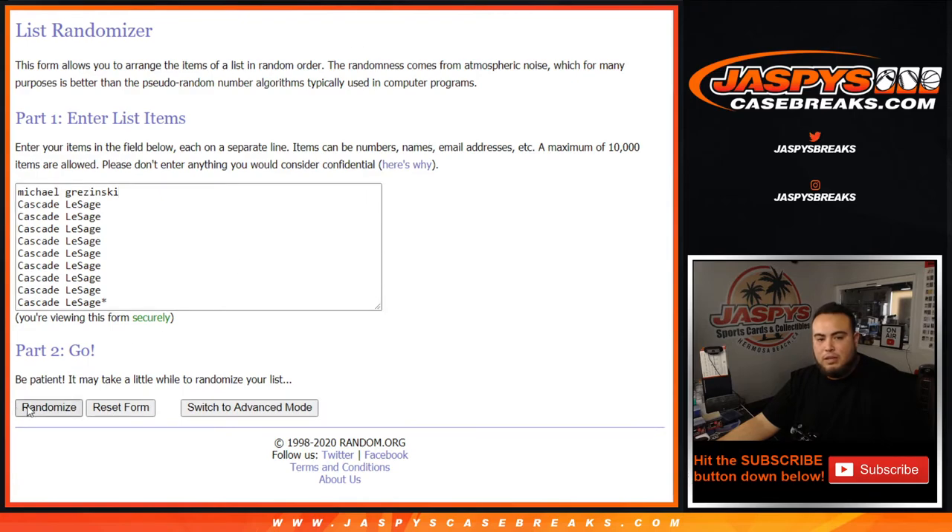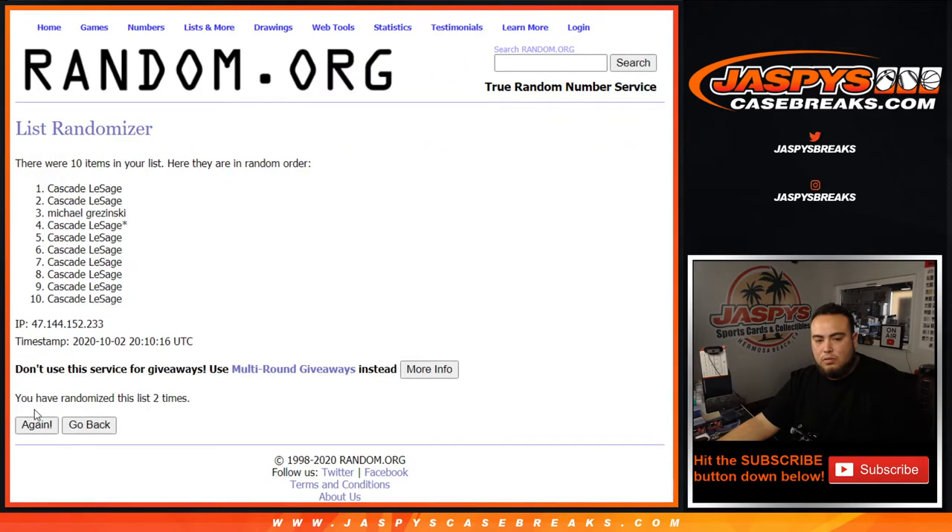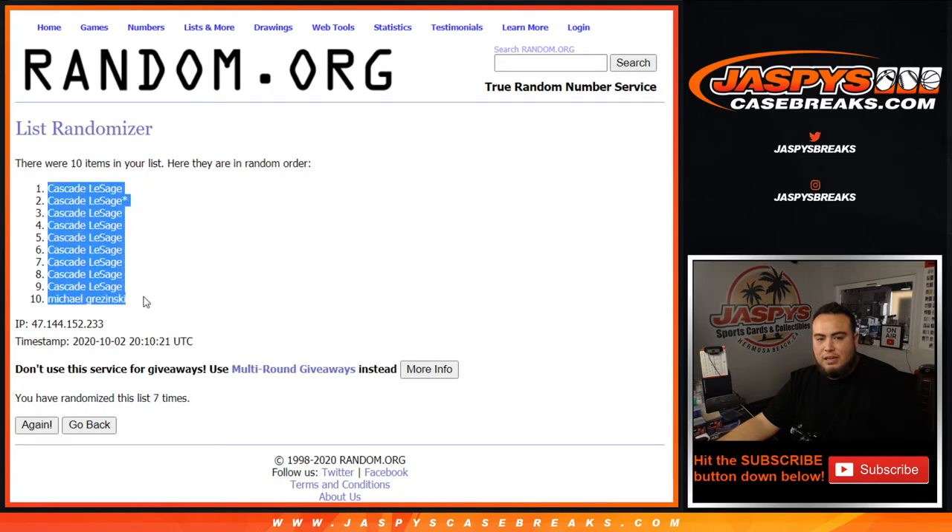Counting 7 times through the randomizer — 1, 2, 3, 4, 5, 6, 7 — and it lands on Cascade, down to Michael.